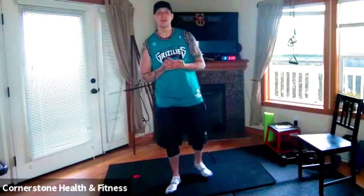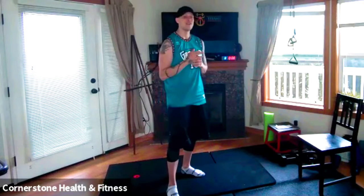Hey guys, I'm gonna talk about sciatic pain today. It can be completely debilitating and I personally have suffered from this in the past. So I'm gonna show you today five amazing stretches to help relieve that sciatic pain.